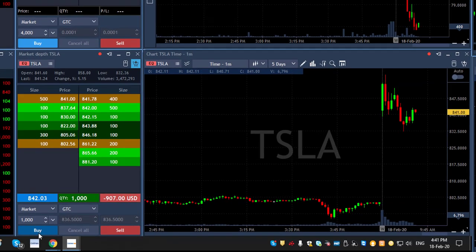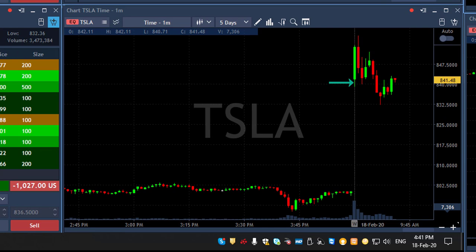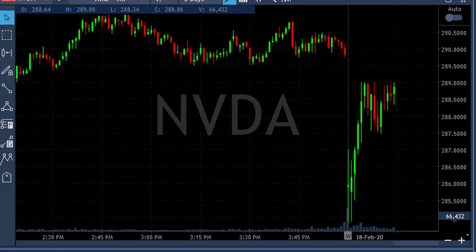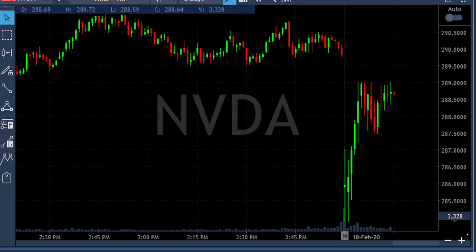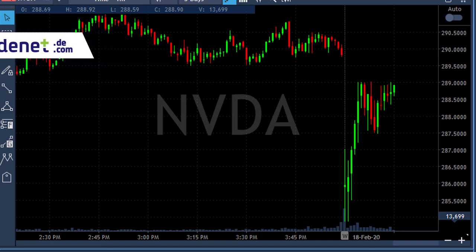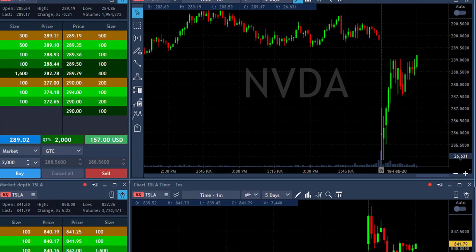Tesla started with a gap up today, fell under pressure, and then it's trying to move its way back up. NVIDIA is coming up with a lot of momentum — I think this could be a reciprocal range play. These are 1-minute candles and it's moving up so strong. It already covered most of its gap and I think it's very likely to move over 289. About to go long now. I'm long 2,000 shares, got it at 289.02.